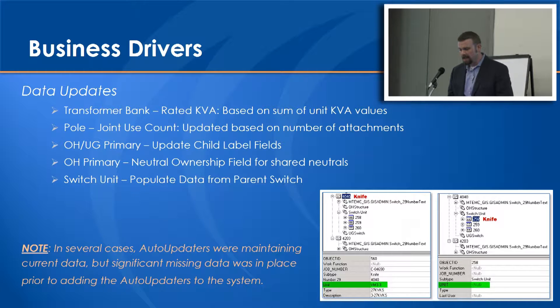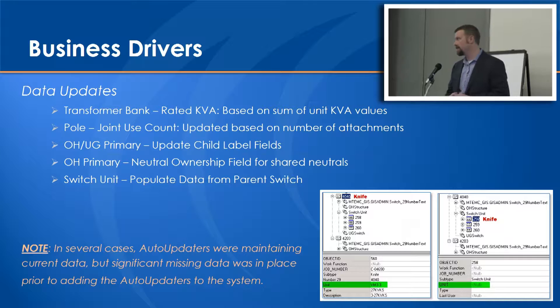And finally, mass data updates. These certainly could be done and there are even some back-end ways to do it via SQL updates in a version geodatabase, but this was a great opportunity while we were at State Zero to be able to plug these in.